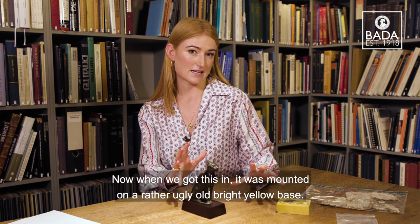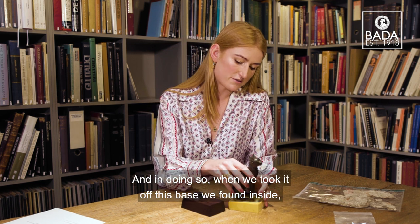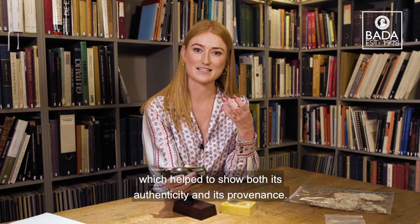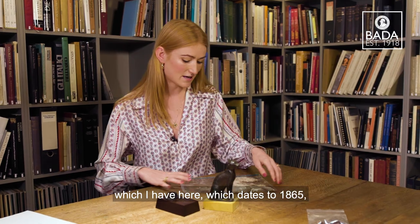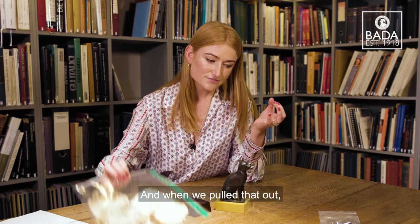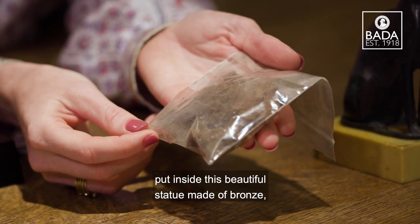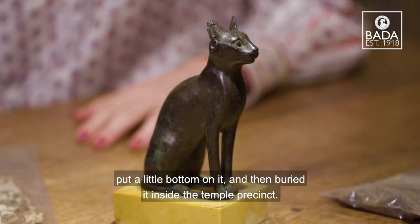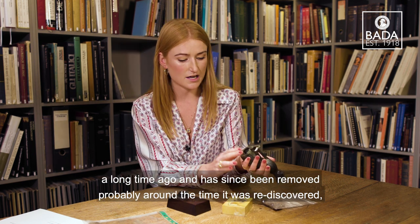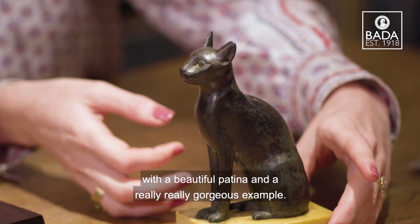When we got this in it was mounted on a rather ugly old bright yellow base and so we decided to get it remounted, and in doing so when we took it off this base we found inside two rather interesting objects which helped to show both its authenticity and its provenance. One of them was this old newspaper cutting which I have here which dates to 1865, and when we pulled that out we found what are the mummified remains of a little kitten or cat which they would have sacrificed to the goddess, put inside this beautiful bronze statue, put a little bottom on it and then buried it inside the temple precinct. Other than its hollow bottom that would have been sealed a long time ago and has since been removed, probably around the time it was rediscovered, this piece is completely intact with a beautiful patina and a really gorgeous example.